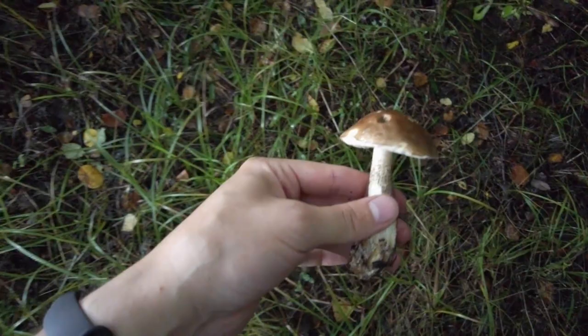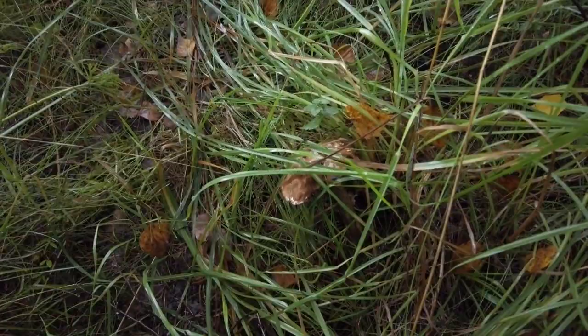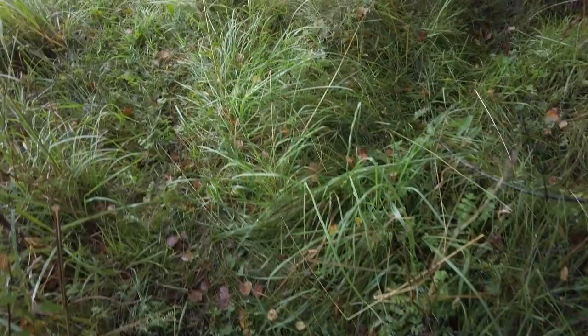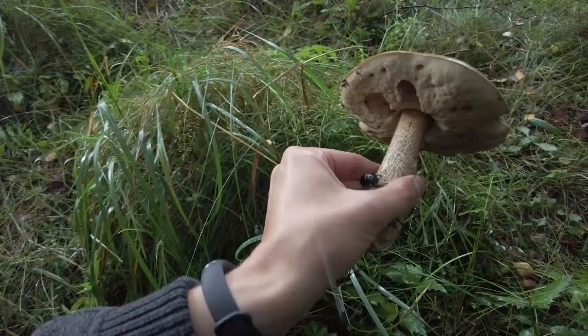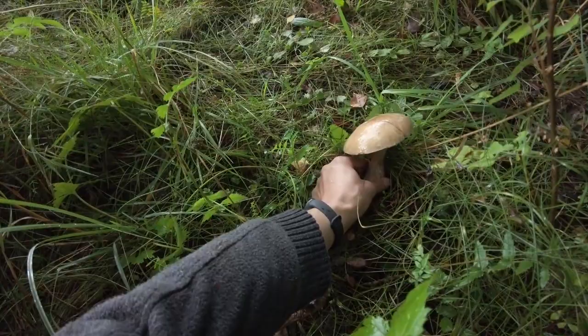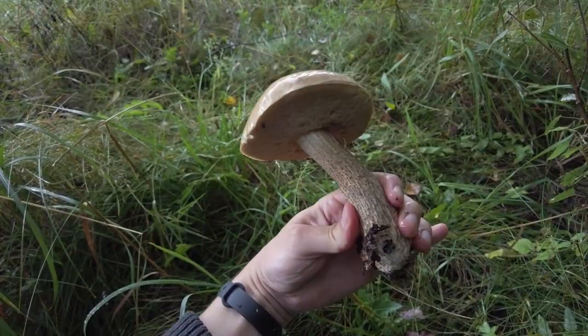A slug was already attacking it. This one is too old. But here I have seen two big ones which could still be all right — let's check them. One, and the second one. This one especially looks good, it's very firm.